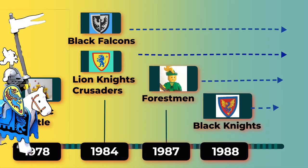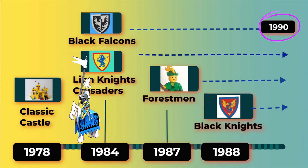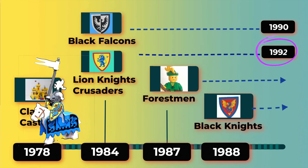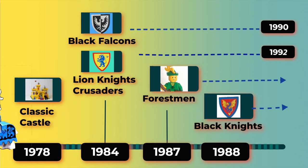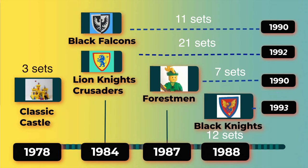Factions come and go, so let's look at when these factions stopped having sets released. The Black Falcons released sets into the 1990s, and even today there are new Black Falcon sets. The Lion Knights or Crusaders sets ended in 1992. The Forestmen had a really short run of three years, from 1987 to 1990. The Black Knights are really the bridge set from the 1980s classical castles to the more magical castles of the 1990s. The Crusaders had 21 sets, really setting the pace for a complete village and full castle experience.